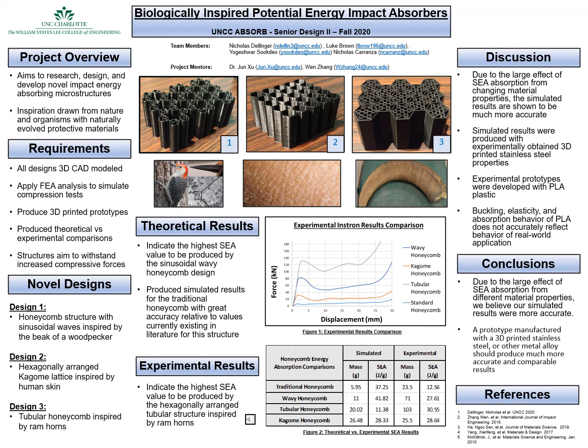For this project, we look to research, design, and develop energy-absorbing microstructures with inspiration drawn from nature and organisms. The requirements for the project are to design 3D CAD models, produce FEA analysis to simulate compression tests, produce 3D printed prototypes, and produce theoretical and experimental comparisons.